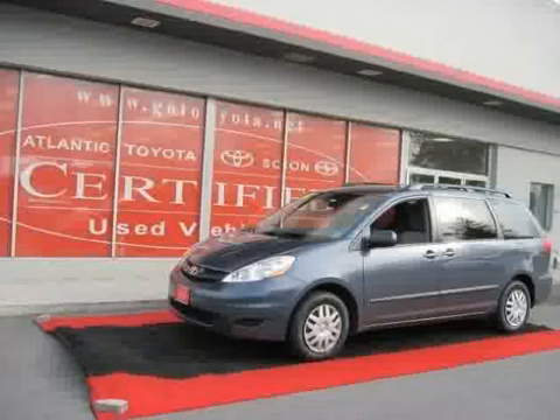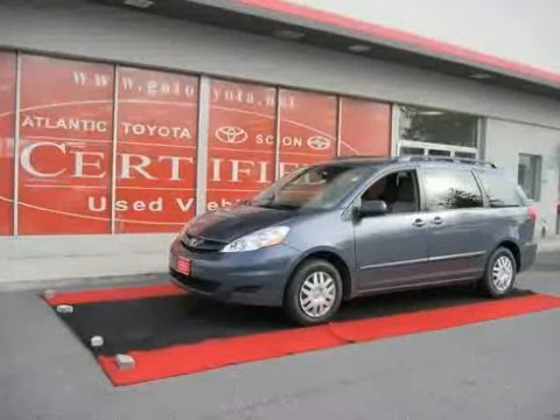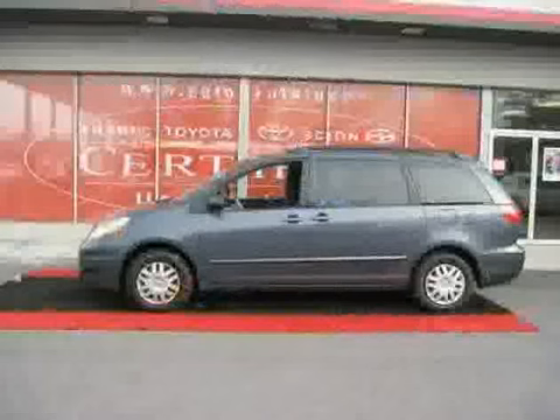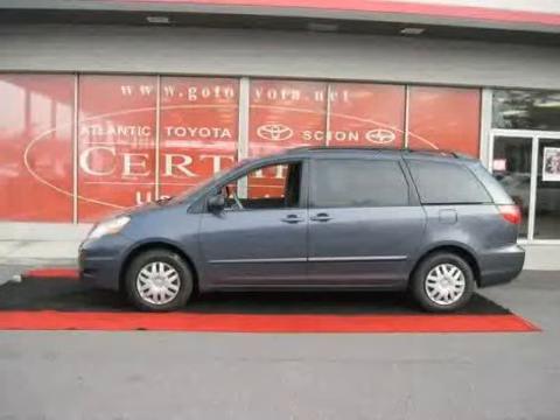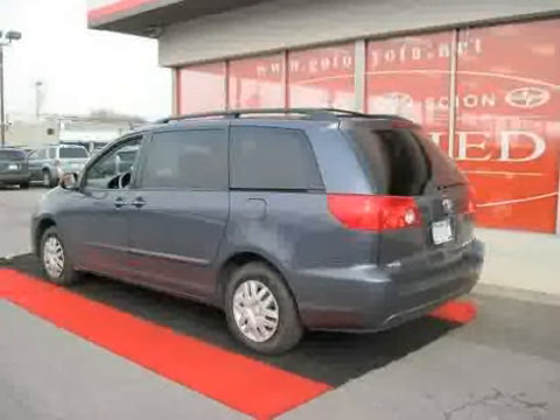This 2009 Toyota Sienna is equipped with cloth interior, rear air conditioning, air conditioning, heated mirrors, power door locks, vehicle anti-theft system, traction control, front wheel drive, and four wheel anti-lock brakes.